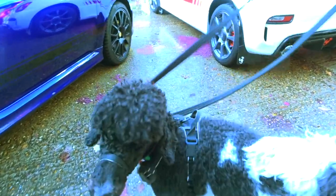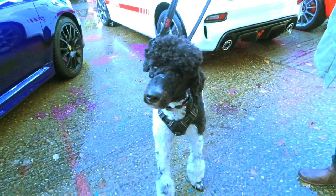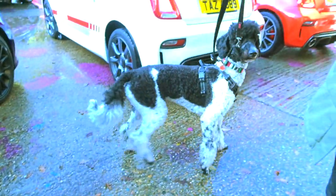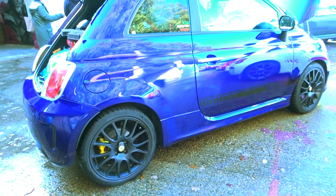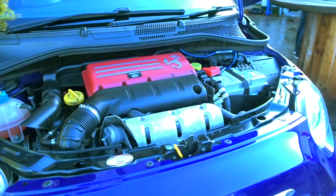And we have Pepsi the Poodle here rocking the Italian flag on her collar — she's a good girl. Another nice podium blue Abarth here as well, with the multispoke wheels and the yellow calipers. And another nice engine just poking out here.